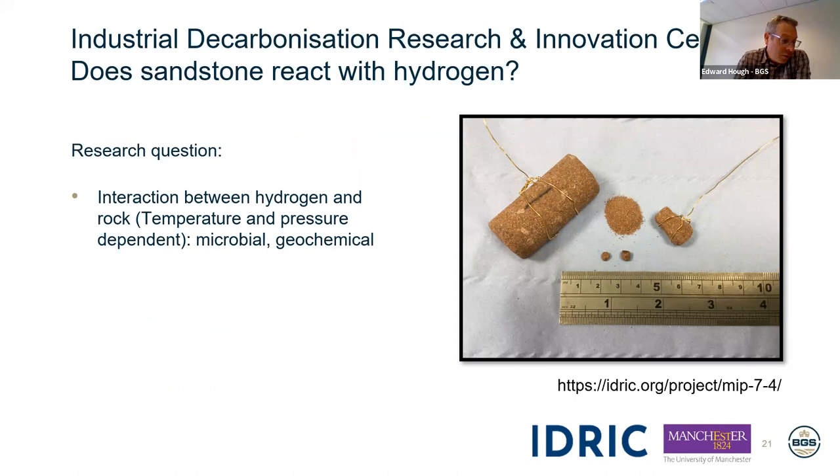The British Geological Survey has been looking into the potential for storage of hydrogen in porous rocks. The research question is whether hydrogen, if pumped into the subsurface, would react at different temperatures and pressures with the bedrock itself — for example, whether geochemical or microbial reactions would be triggered by hydrogen storage. The BGS is a custodian of rock materials for the UK, and we've used some of these, such as the red sandstones, in our experiments. These experiments are part of the Industrial Decarbonisation Research and Innovation Centre, and we're working on this project with colleagues from the University of Manchester.